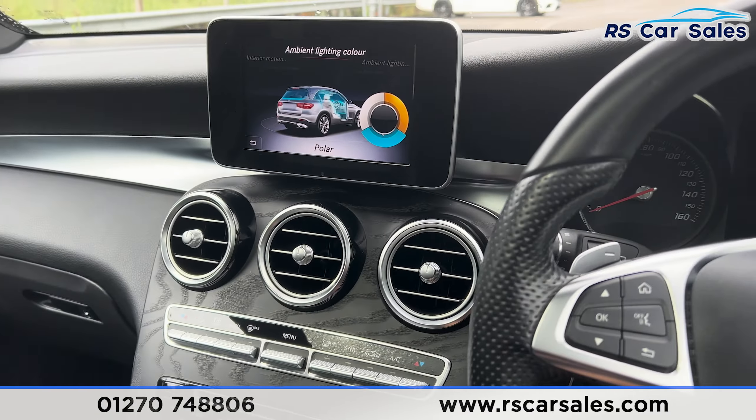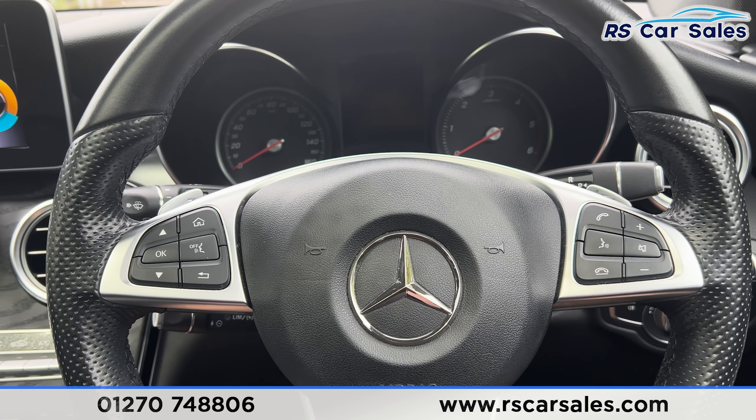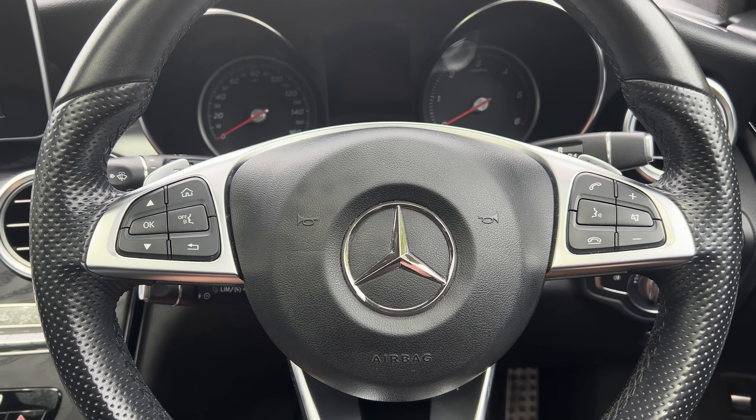That's all for today. If you'd like to find out more, please check out the website. This vehicle comes with a fresh service, fresh MOT, HPI clear, competitive finance deals and free nationwide next-day delivery. Thank you for watching.